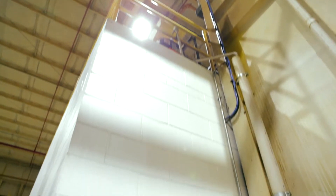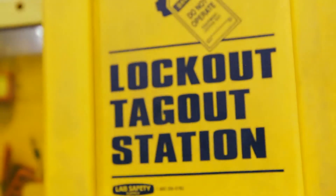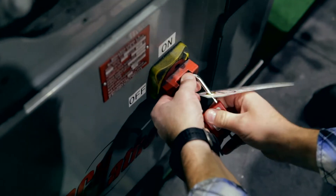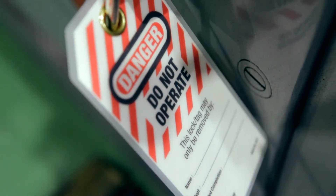There may be instances where a Siemens employee or contractor applies a lock and tag to a piece of equipment to render the machine or system in a zero energy state and safe to perform maintenance on. This is known as a lockout tagout. Never tamper with or attempt to operate any piece of equipment that is locked out.